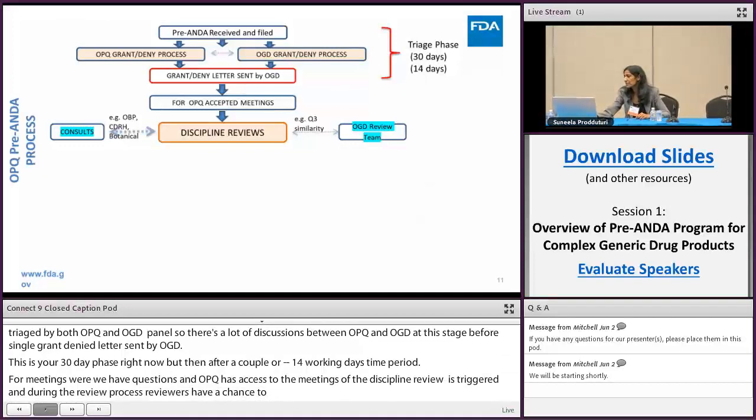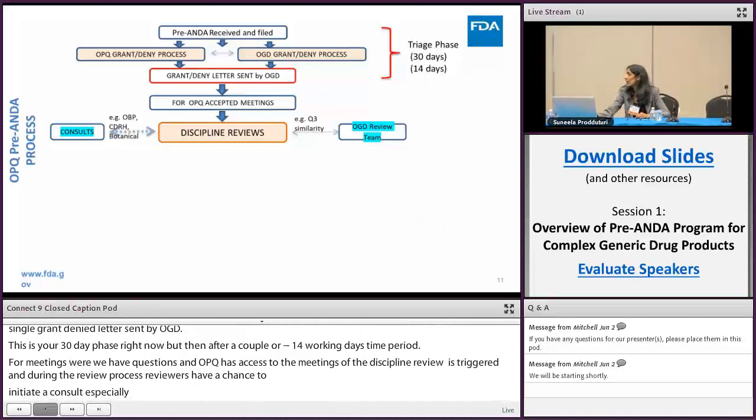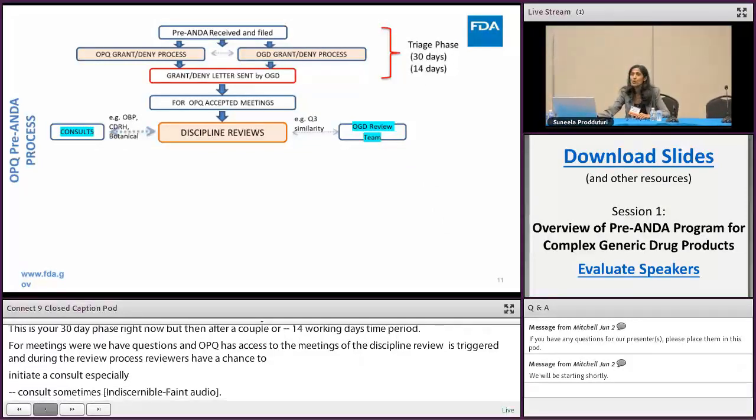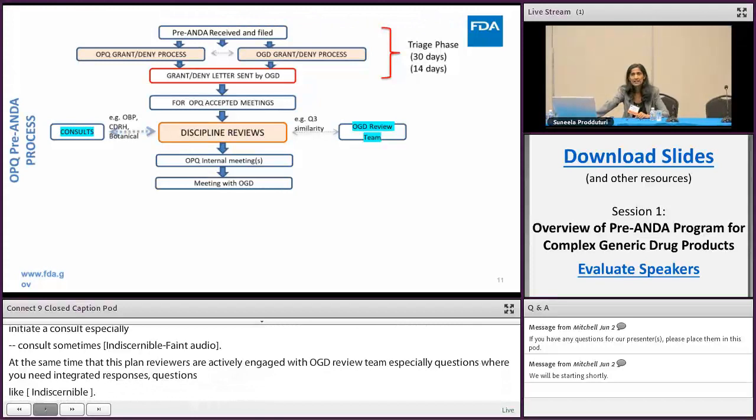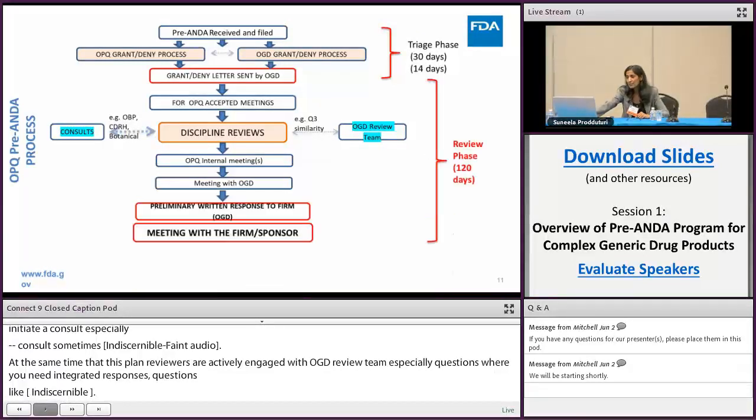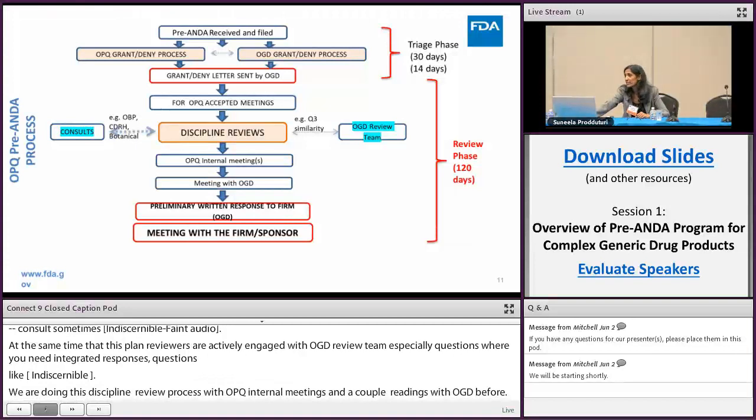The discipline reviewers are actively engaged with the OGD review team, especially for questions requiring integrated responses, such as Q3 sameness questions. During the discipline review process, there are OPQ internal meetings and at least a couple of meetings with OGD before a preliminary written response is drafted, sent to the firm, and the meeting is conducted — a 120-day period, as Chris mentioned. Meeting minutes are then reviewed, drafted, and finalized in a closing phase of about 30 days.